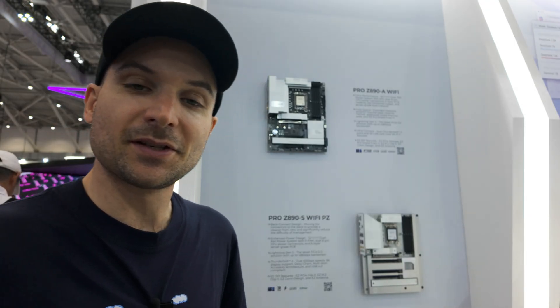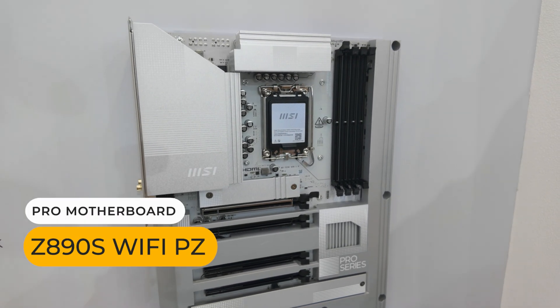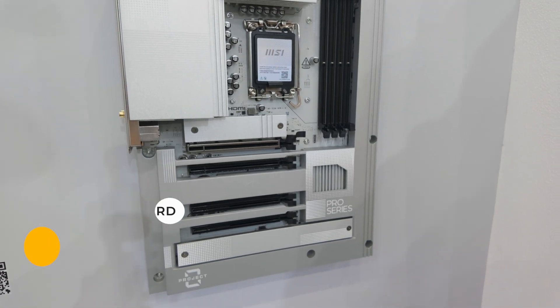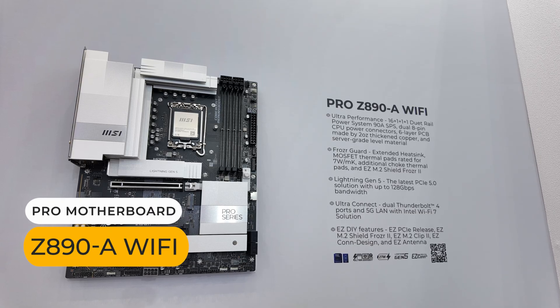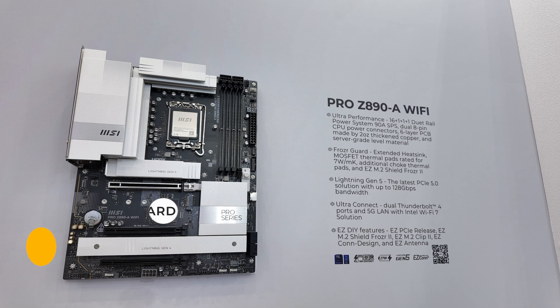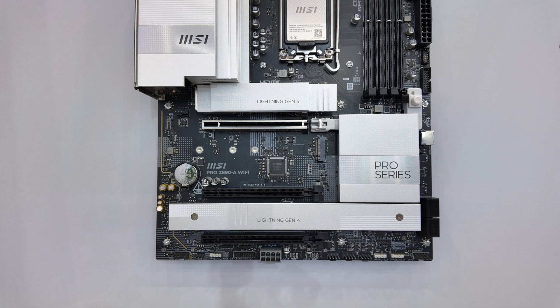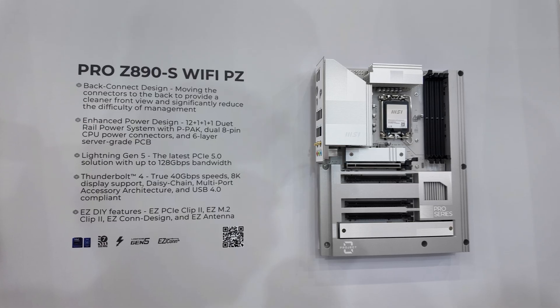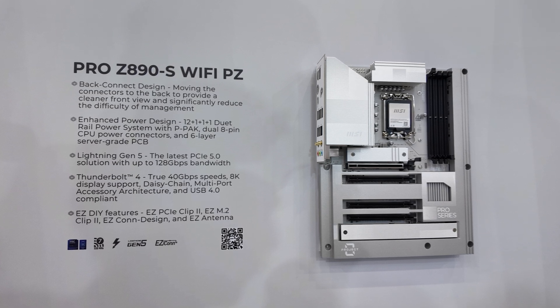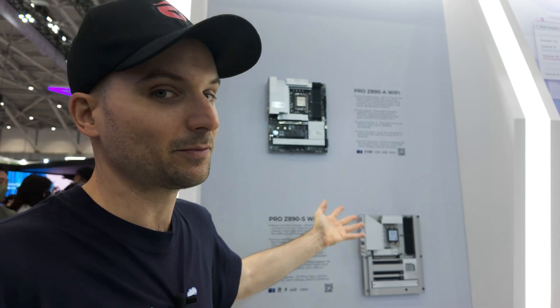I was surprised to see some motherboards in the business section of the MSI booth. This is the Pro Series — two different Z890 motherboards in ATX form factor, one featuring back-connect and the other being a standard motherboard. Being Z890, they support Intel's Core Ultra Series 2 processors compatible with the LGA 1851 socket. Both motherboards include dual Thunderbolt 4, which isn't very common with gaming boards, Wi-Fi, and PCIe Gen 5 storage support. These motherboards feature a very clean aesthetic with no RGB — right up my alley. For those looking for a no-nonsense workstation or even a clean gaming build, MSI's Pro Series motherboards may be what you're looking for.